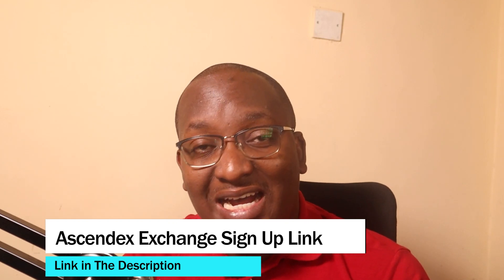The first thing you need to do is click on the very first link in the description so that you can sign up on AscendEX. One of the things you'll be asked to do is verify your account, which means you'll need to put in your ID front and back and take a selfie. This is pretty straightforward — we've done it on other sites as well.